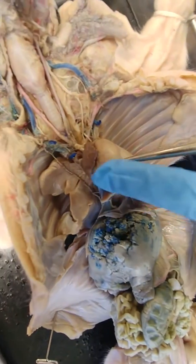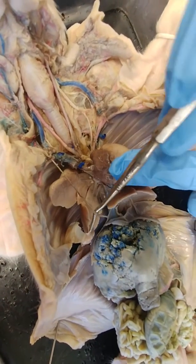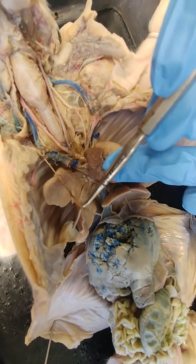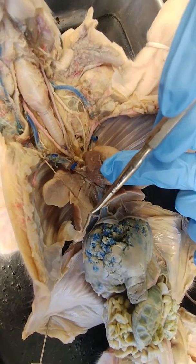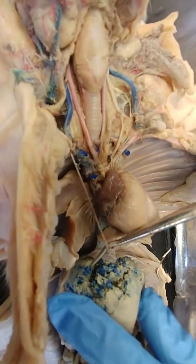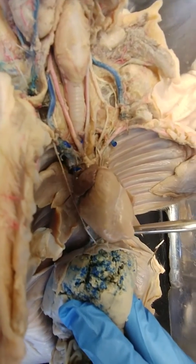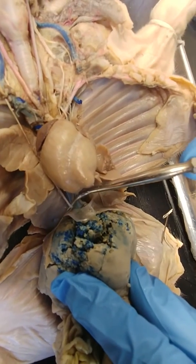I also want to point out the right phrenic nerve right here, coming off of C3, 4, and 5. Remember: C3, 4, and 5 keep the diaphragm alive. It's coming down to innervate the diaphragm, and the diaphragm is a very important muscle for respiration.